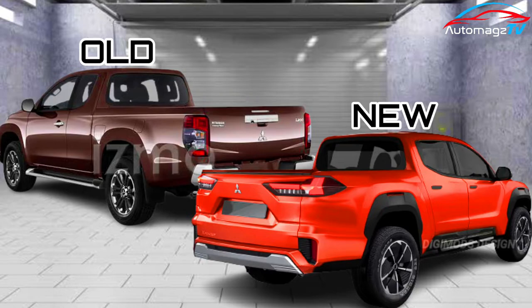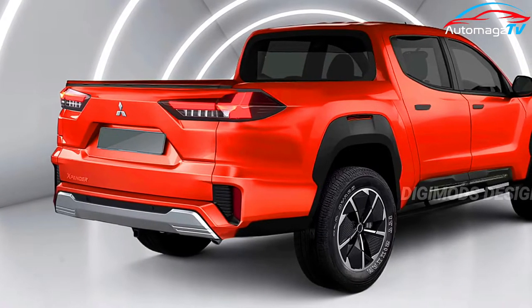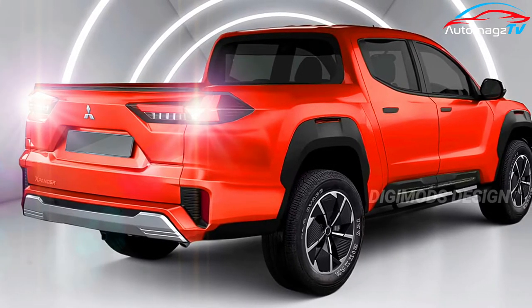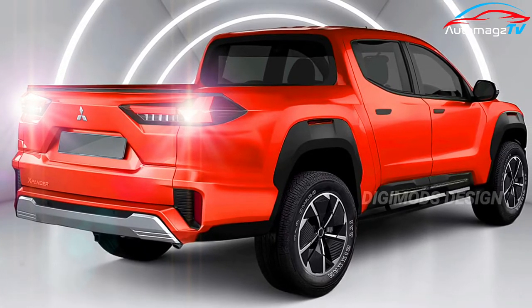Out back, there's a modernized rear end that eschews some of the odder styling elements found on the current model. In particular, the tailgate is now the same height as the bed and the taillights appear more traditional. We'll also point out the musket-like exhaust, which is thankfully only temporary.